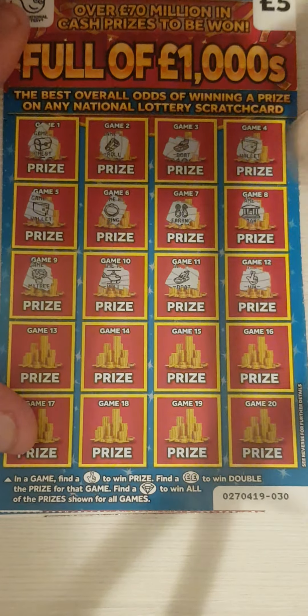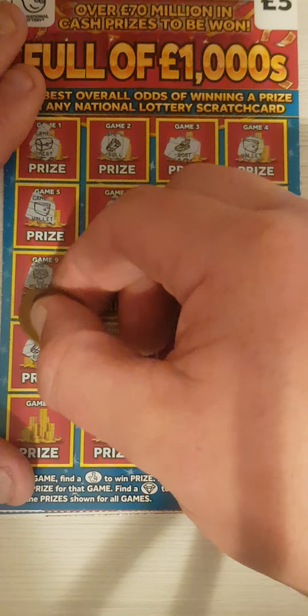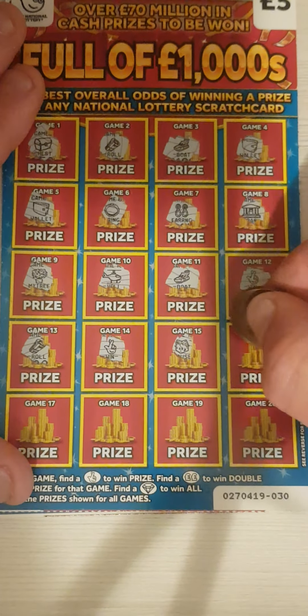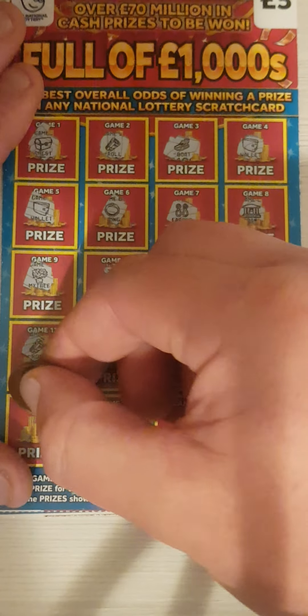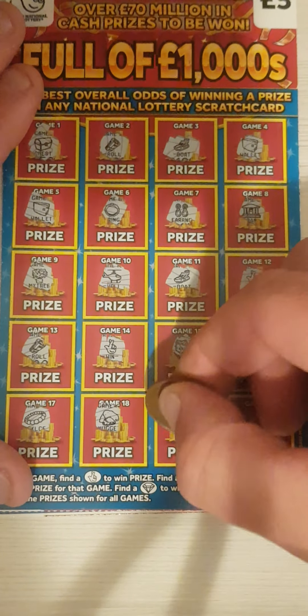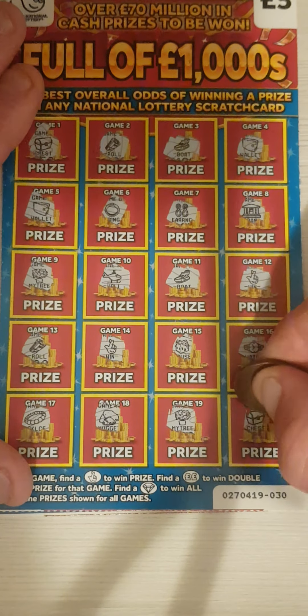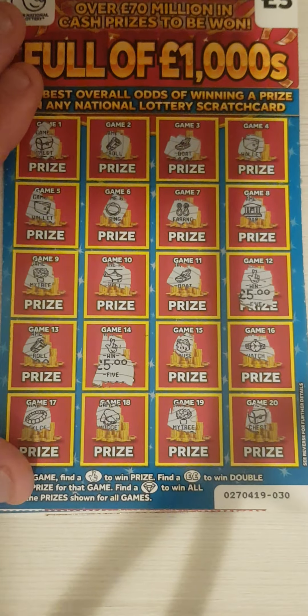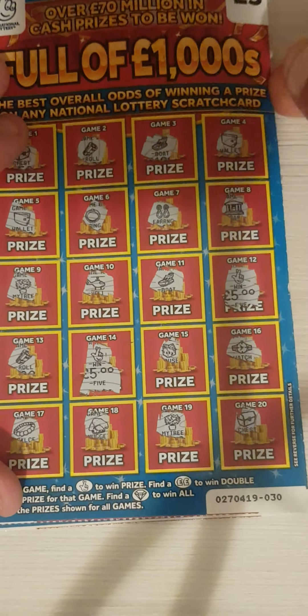We've got the fingers — we've got a win! We've got two wins. We've got money back on that one. I'll turn to the next one.